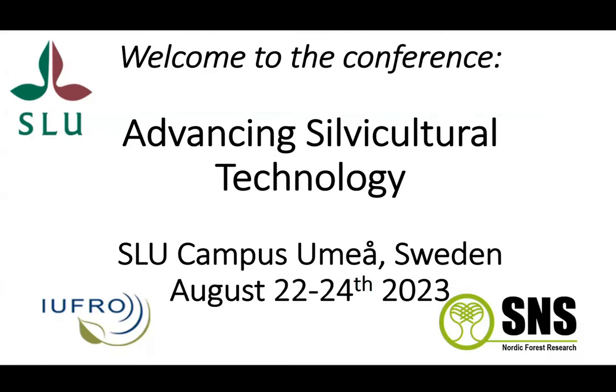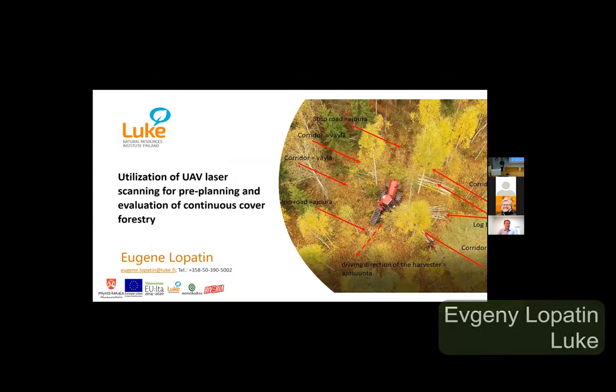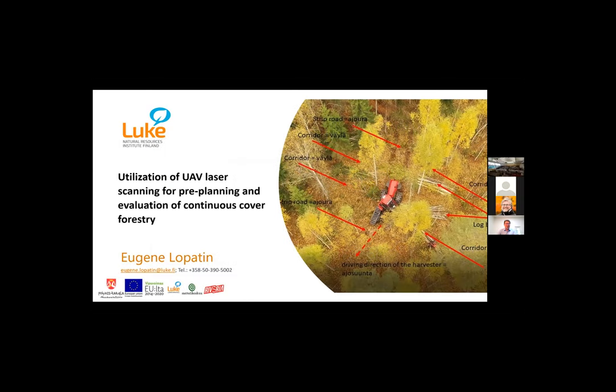I apologize for my inability to participate physically in this conference. I'm very much interested in the topic and found so many exciting presentations in the agenda. I'm working at Natural Resources Institute Finland, mostly on utilization of digital tools and digital solutions for forestry operations. As a forest owner, I'm motivated to find new solutions that work in reality — in other words, to convert digitalization into value for forest owners.